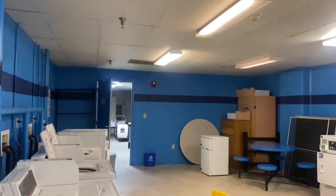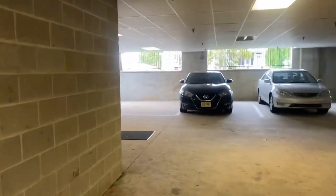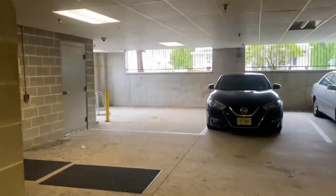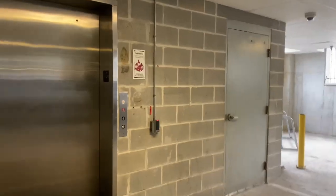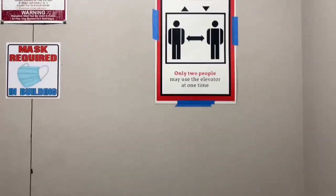This is the laundry room — you can tell you use your ID to get in. I've never actually seen this open. Anyway, I'm lazy, so I'm going to catch the elevator.